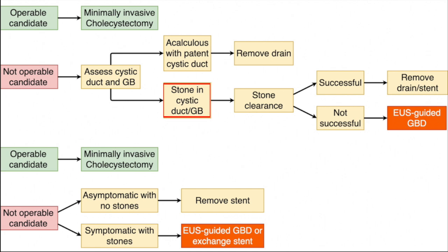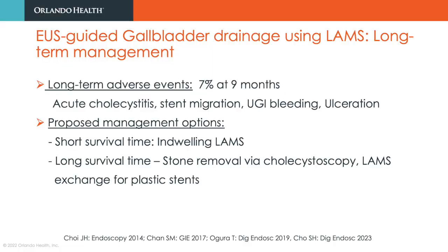In those with persistent cystic duct stones or residual gallstones, endoscopic or percutaneous methods can be reattempted for stone removal, followed by discontinuation of the percutaneous drain or internal stent. If such methods fail, EOS-guided gallbladder drainage can be undertaken by lumen-apposing metal stent placement in lieu of an indwelling percutaneous catheter, or periodic stent changes can be performed. Long-term adverse events due to an indwelling lumen-apposing metal stent have been reported to be 79%, though data on management options remain limited.